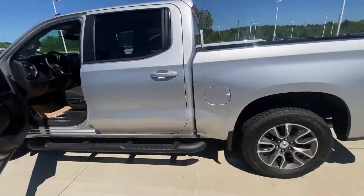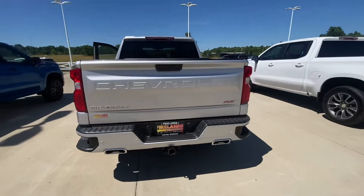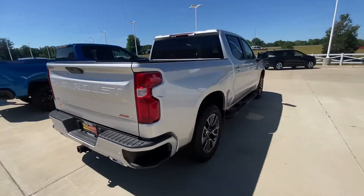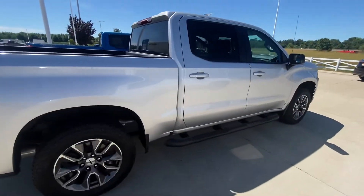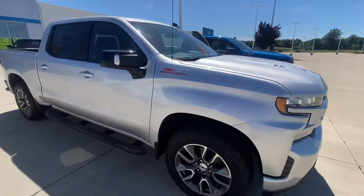It's a beautiful truck. Come to Fireland Chevrolet in Vermillion and let's put you in your dream truck.